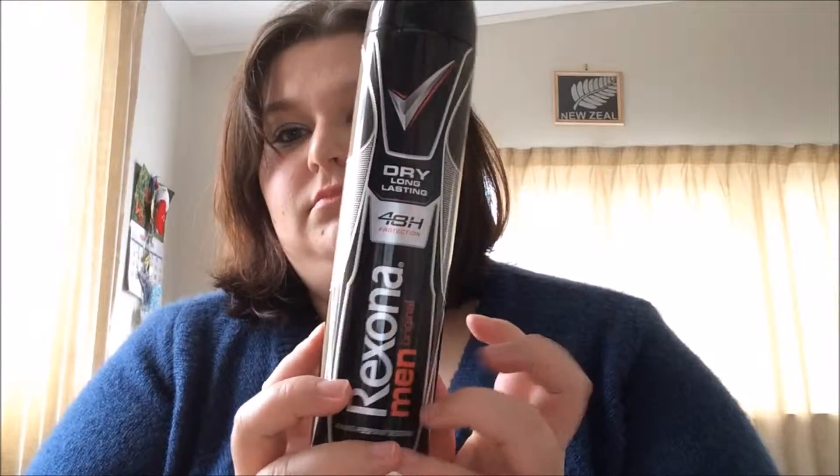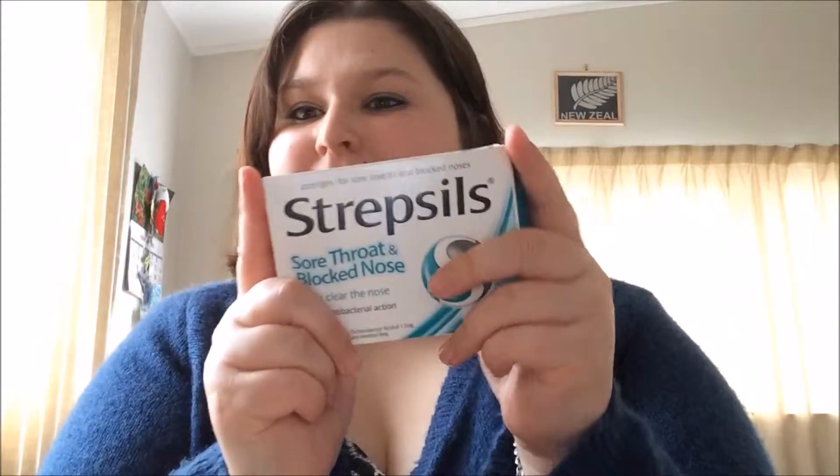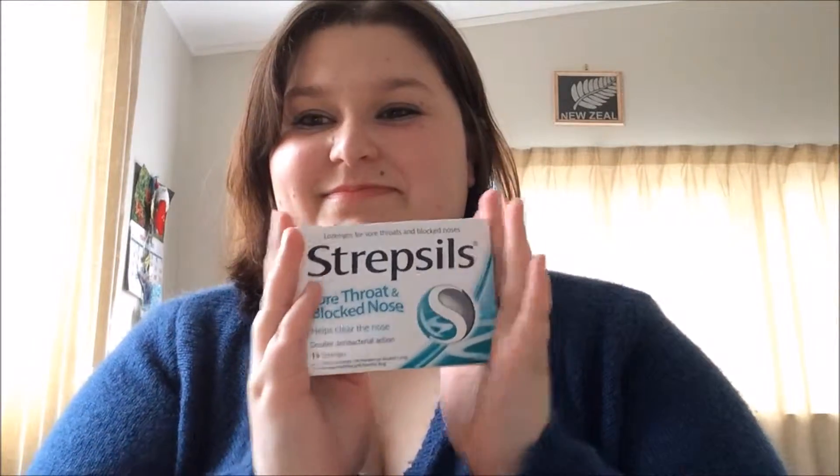Rexona Men Deodorant — I always get the men's one. Smells better and it lasts longer than the women's one. Strepsils for a sore throat and blocked nose — always handy to have in your drawers.